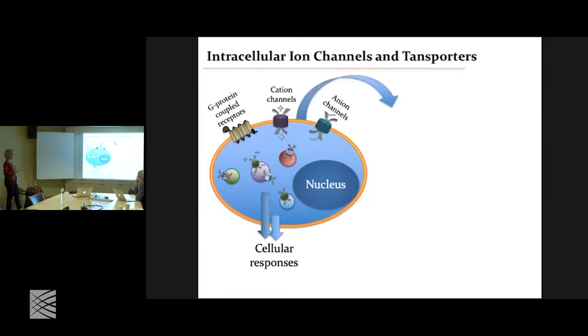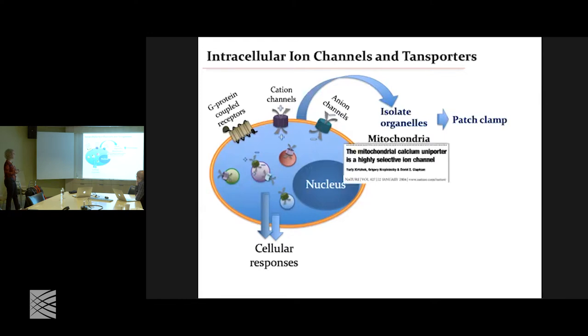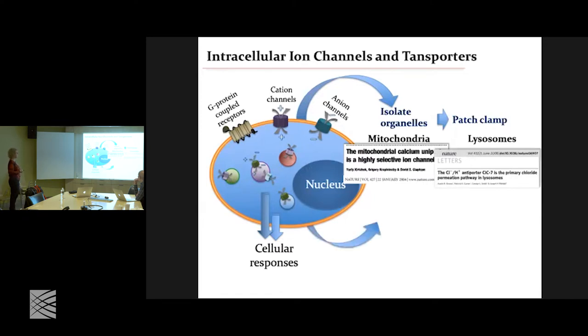However, this has been done before. One method was to isolate organelles and then patch the isolated organelles — this is the case for mitochondria. Yuri Kirichok in 2004 used this approach to identify the calcium uniporter and characterize the channel. The same method was used for lysosomes, and if you can patch a mitochondria or lysosome, pretty much you're going to have a Nature paper. In 2008, this is how CLC7 was identified in liver lysosomes isolated from liver.